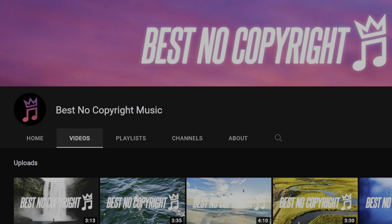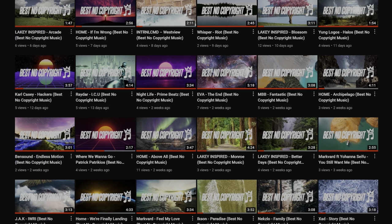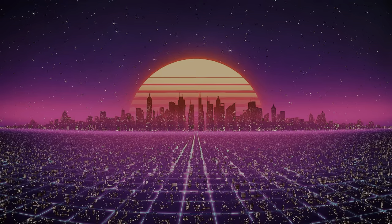This video is sponsored by Best No Copyright Music. I'm often asked where I get the music I include in my videos — the answer is Best No Copyright Music. Whether you need music for your own creative needs or videos, or you just want to vibe out to some of the best tunes on the web, the link to their channel is in the description.